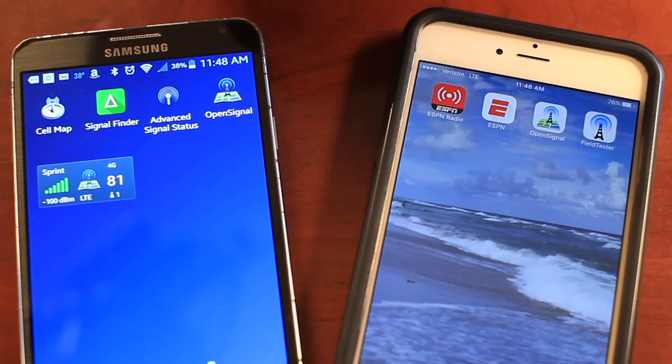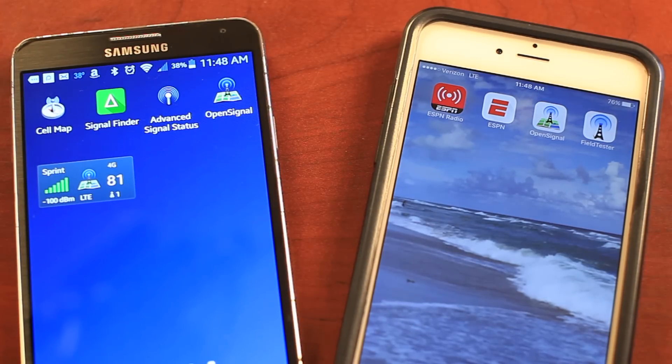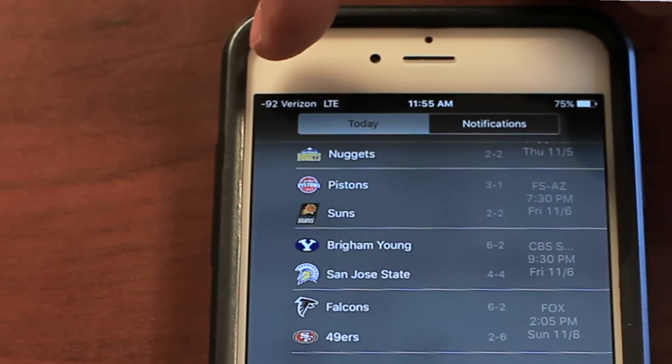Now the bars on your phone are not very accurate. You can have four bars on one phone and two bars on the other and they're getting the same signal. So to actually know what you're really getting, you want to put your phone into test mode. We made a whole video on this, so click here to learn how to do that.